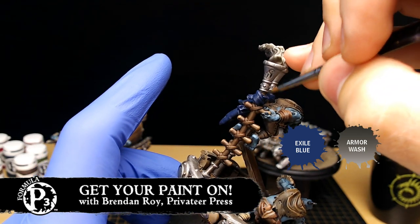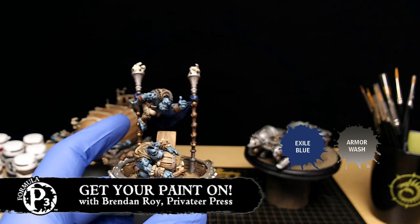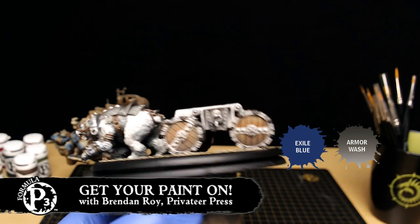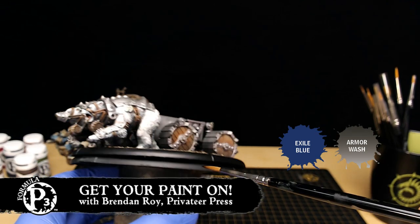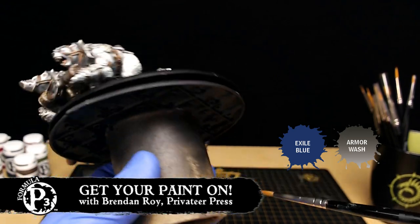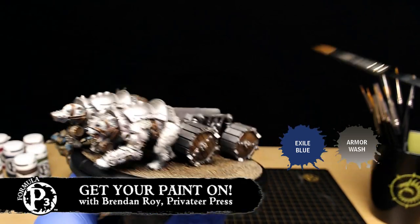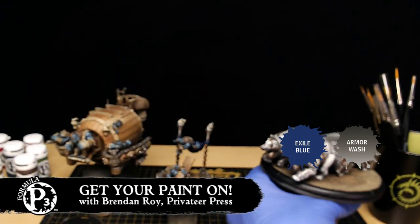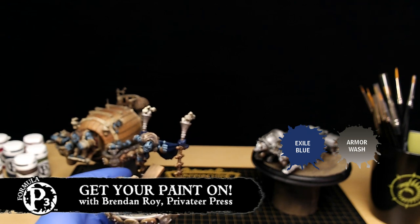We've got a question from Plarzoid: how did you attach the huge base to your paint holder there? Such large bases are always a challenge. I use double-sided tape on top of the other one, and this one is just on top of this cardboard, old paper towel — hot glued, super glued on, and then just double-sided tape on there. And this lower section we actually use for the majority of our colossals, gargantuans, and huge base models when we're trying to hold it in place. It sees a lot of use. My shout-out to Plarzoid — I haven't seen you in a long time.